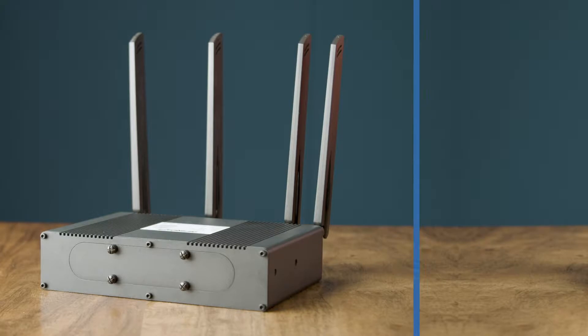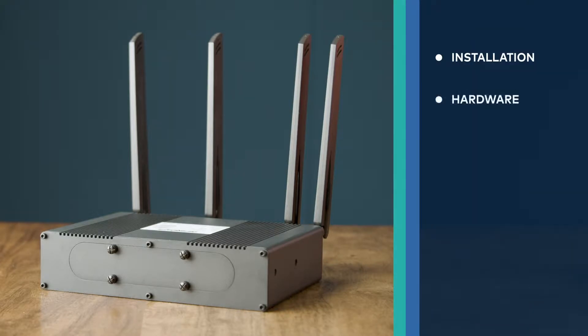Our POTS transformation includes installation, hardware, backup battery, and software in one box. The only thing you absolutely need to know is it just works. It truly is a plug-and-play solution, but we also have to understand how it works.